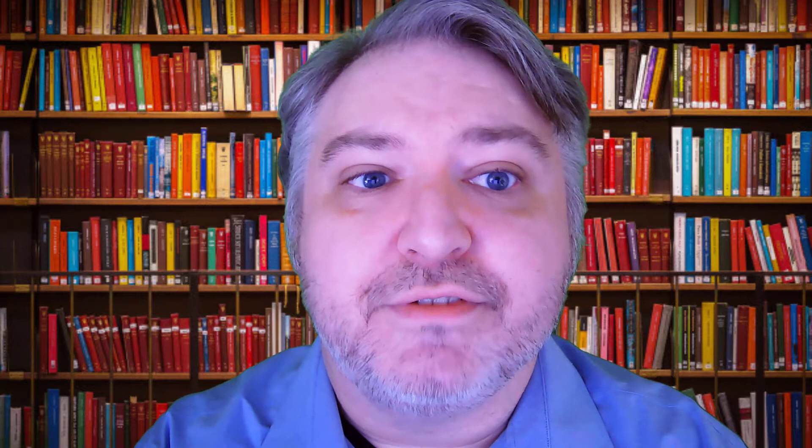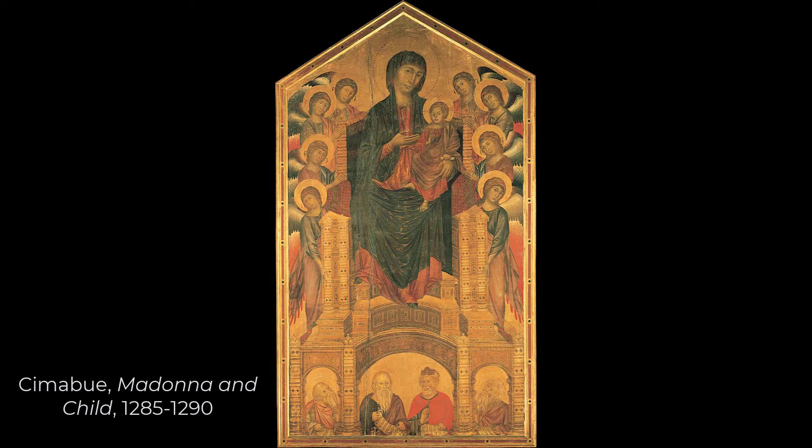Let's briefly review the various types of painting. First we have tempera, or pigment bound with egg yolk, which produces images that are somewhat flat but also intricately detailed. Two examples of this style are Cimabue's Madonna and Child from the 13th century and Giotto's Madonna and Throne from the 14th century.